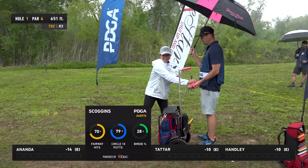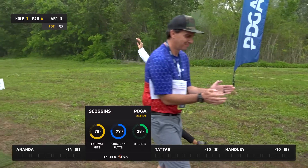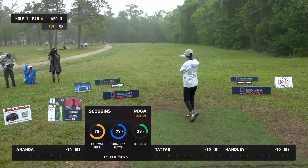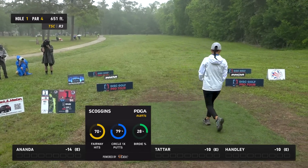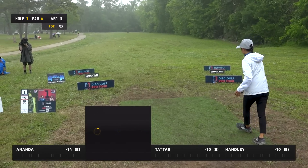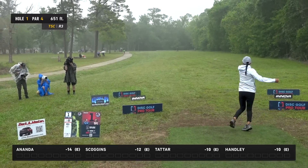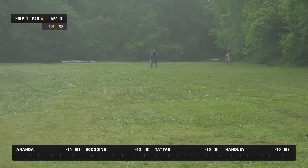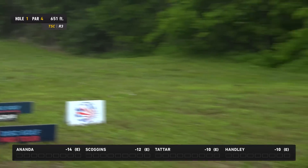Next on the box, Owen Scoggins — really great at these park golf style courses, really good forehand, really good backhand. That looks a little low but she got pretty good distance.